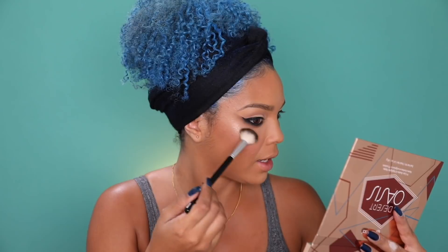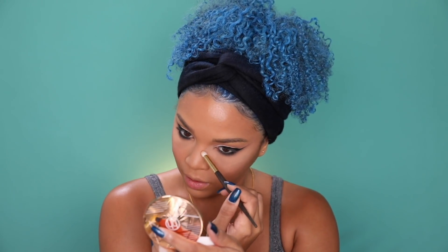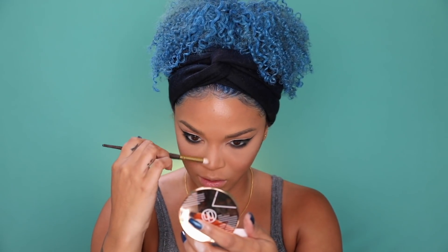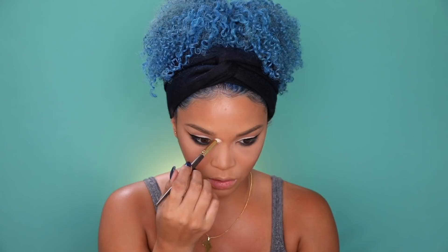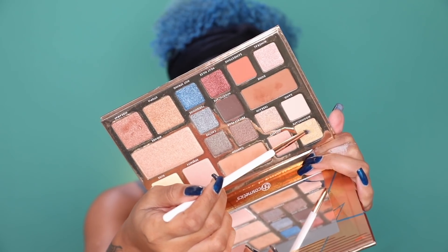Oh, that's pretty! I also cannot live without a tear duct highlight — I wear it in almost every single look. I'm bronzing up my nose a little bit, just adding a little bit of shade to it. I'm taking Moonscape on my tear duct — yep, definitely needed that.